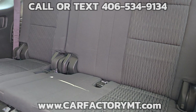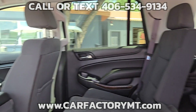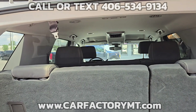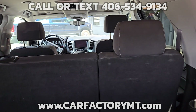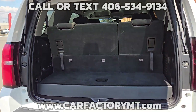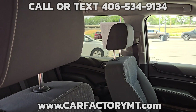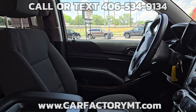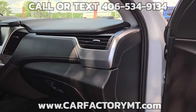Inside, the vehicle features a tri-zone automatic climate control system and remote vehicle start. The front seats are both power adjustable. Entertainment is handled by a Chevrolet MyLink infotainment system with an 8-inch touchscreen, Bluetooth streaming, and support for Apple CarPlay and Android Auto. It also has a six-speaker audio system and is equipped with SiriusXM satellite radio.